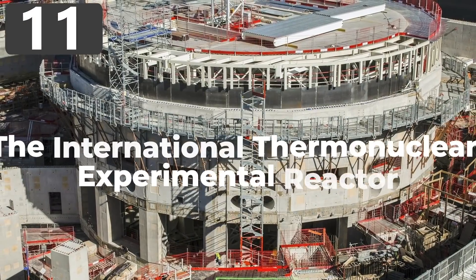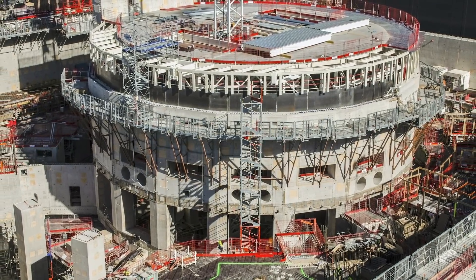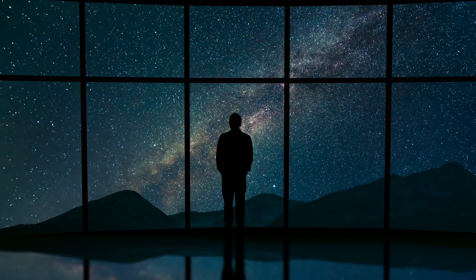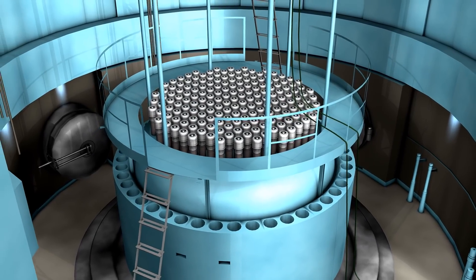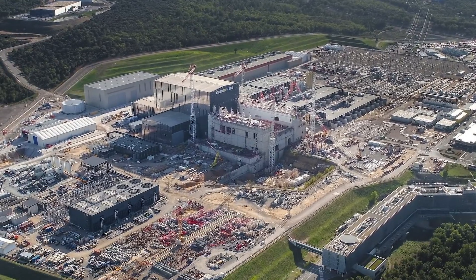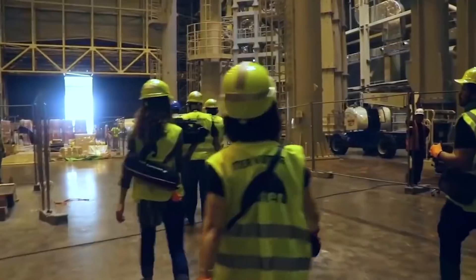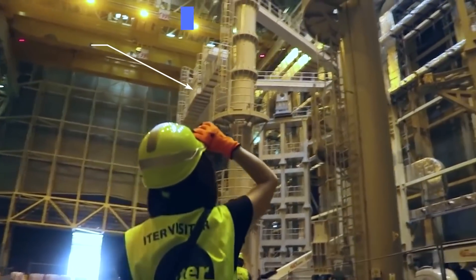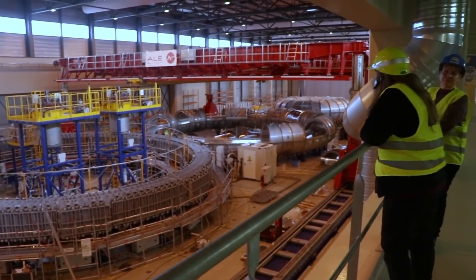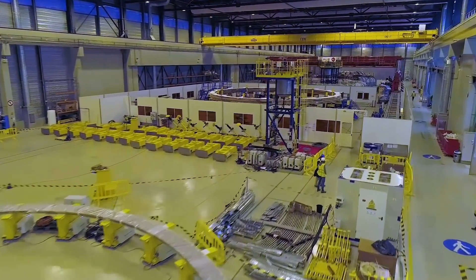Number 11: the International Thermonuclear Experimental Reactor. The more you hear about it, the more you realize what an unbelievably ambitious project it actually is. Located in Saint-Paul-lès-Durance in France, it's a combined project led by the European Union in conjunction with India, Japan, China, Russia, South Korea, and the US. Construction began in 2013, and with an estimated cost of more than $25 billion, it's expected to be complete by 2025. When it opens, it will become the largest nuclear fusion research facility in the world, with the intent to show that it's possible to create more power from the fusion process than is used to start it — something not yet achieved.